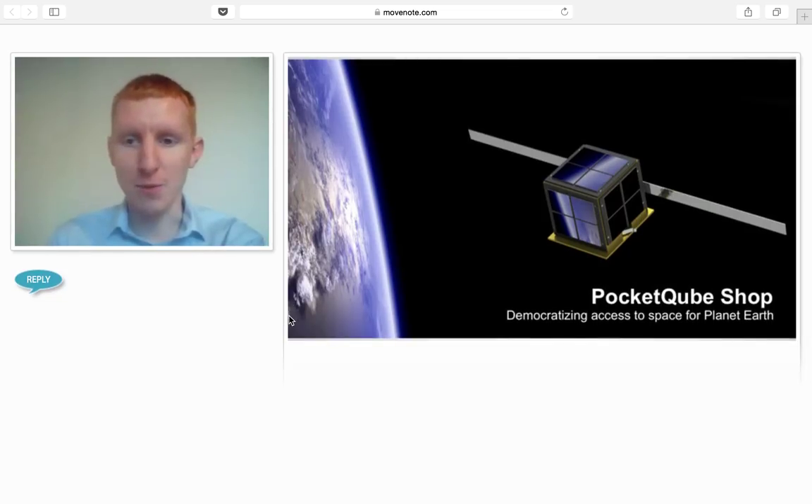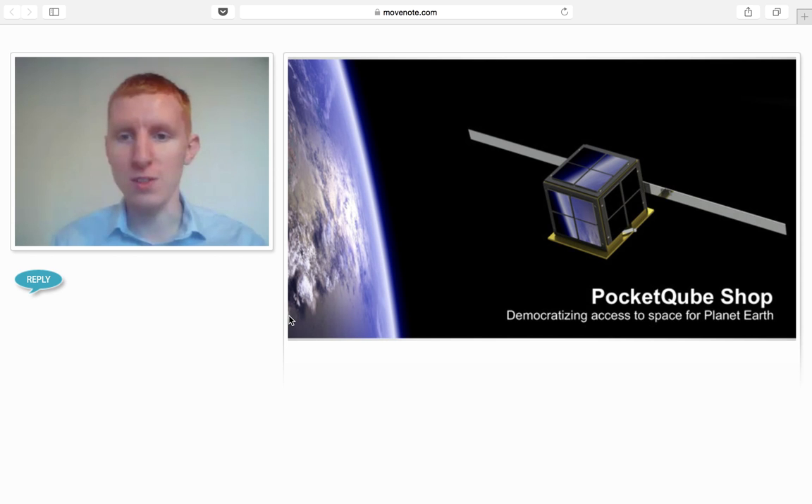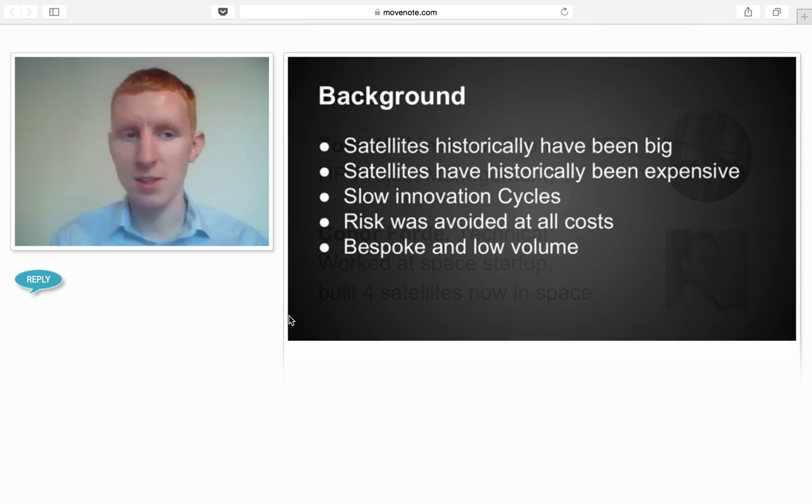Hi, I'm Tom Walkinshaw, and I'm the founder of Pocket Cube Shop. We aim to democratize access to space by using very low-cost satellites — PocketCubes. There are a few people on the team, but it's me and Connor Ford. Connor used to work at Spire and worked on a number of CubeSats, and I've worked on a number of PocketCubes.